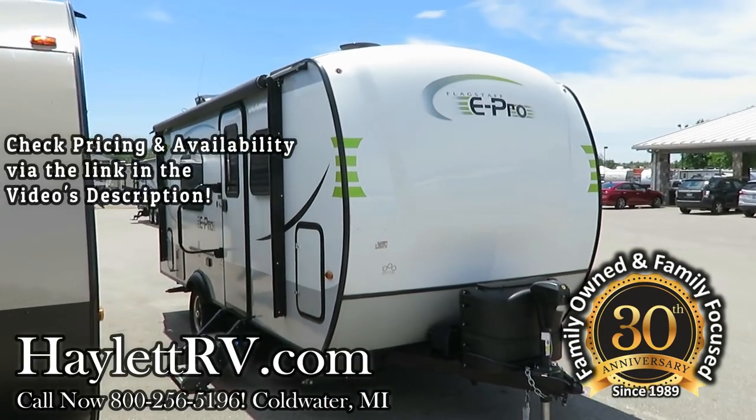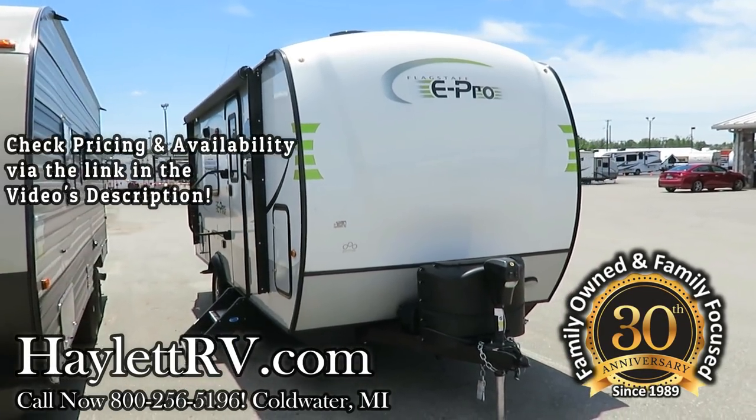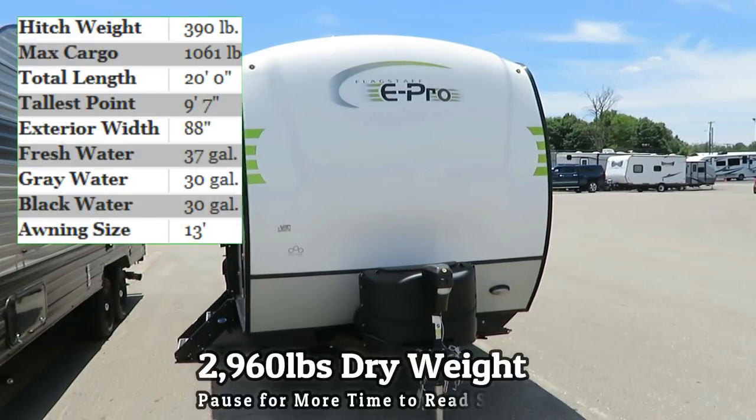2,960 pounds Flagstaff E-Pro 19 FD coming in on trade here at Haiglet RV of Coldwater, Michigan.